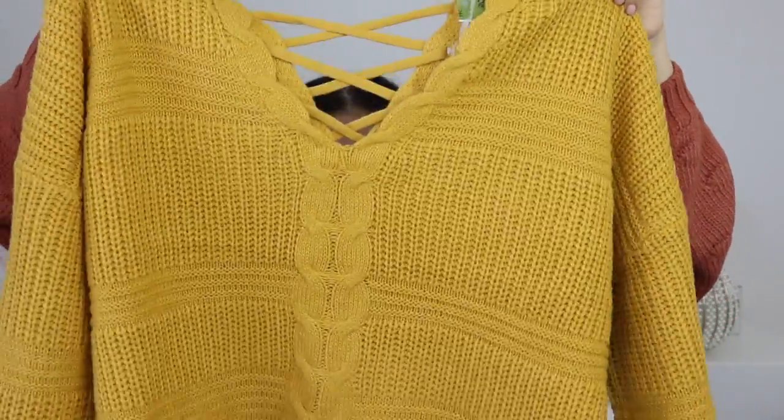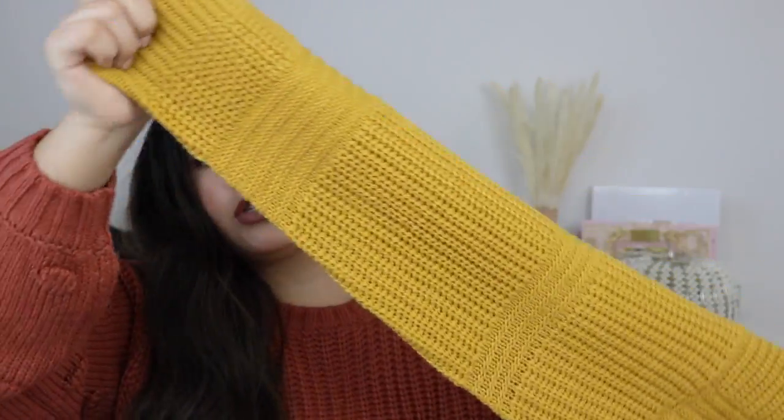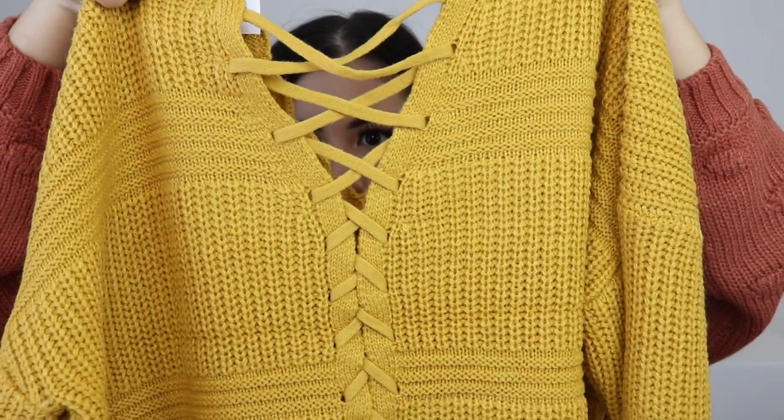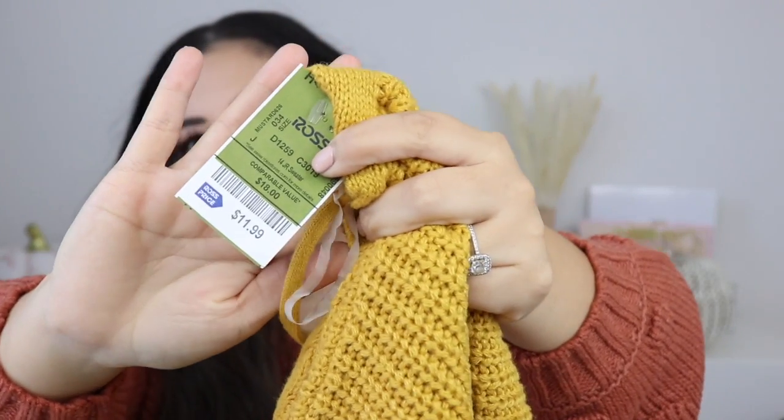Now onto the sweaters. This first one is just a plain mustard yellow. It's a little bit more cropped, and the back has a really cute crisscross design. This one was $11.99. I got mine in an extra large because this is more of a crop fit style and I wanted it to fit a little more baggy. I like getting really simple sweaters like this and styling them with a nice necklace, some earrings, maybe a hat, and cute boots — either dressed up or down.